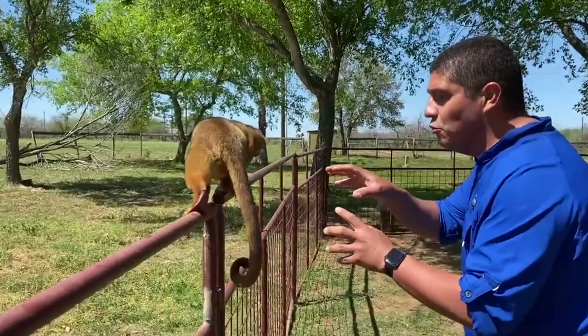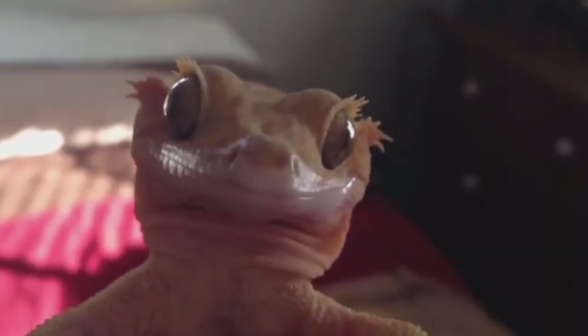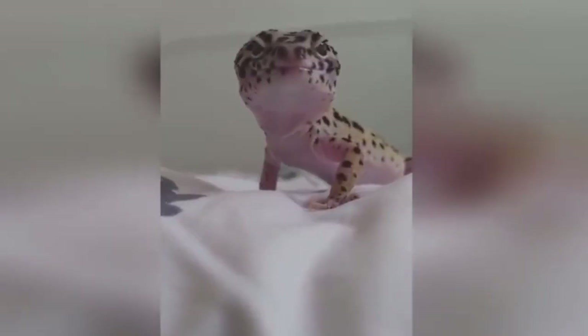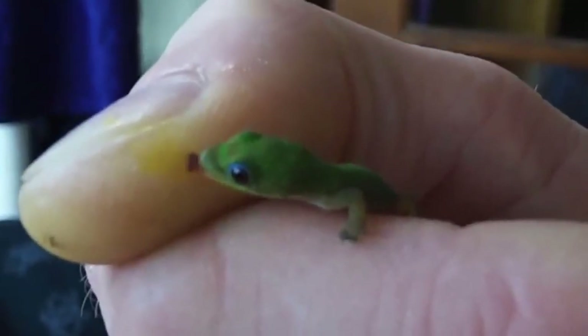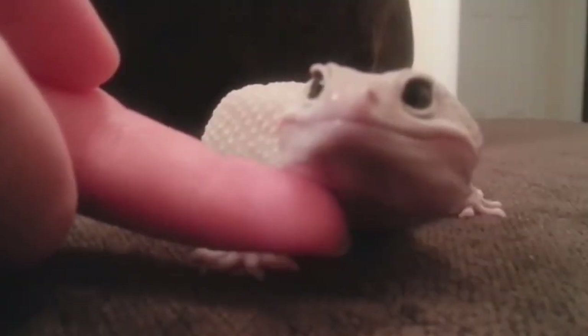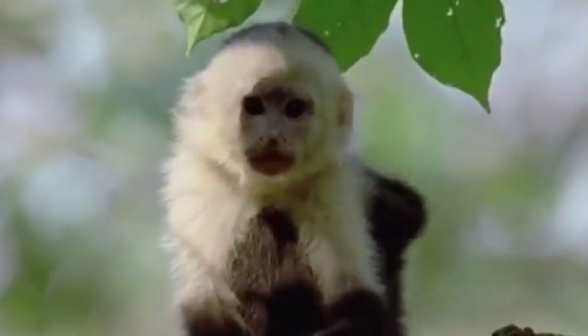Crested geckos make ideal pets for children since they're easy to care for. Despite their preferred diet of crickets and mealworms, the crested gecko has a pretty goofy smile and tiny hands — just look at them, they're so tiny. One thing's for sure: the crested gecko is one of the cutest reptiles you can own. They are low maintenance to care for, and their funny personalities have made them extremely popular as pets.